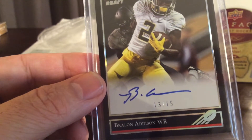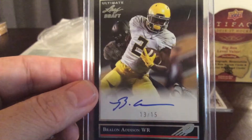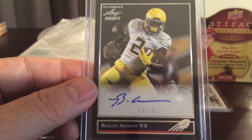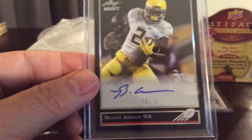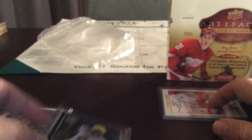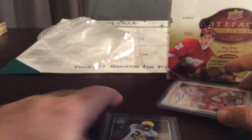We're going to randomize this card off at the end of the break. I'll just put this card down, go to the last card, and come back to it.